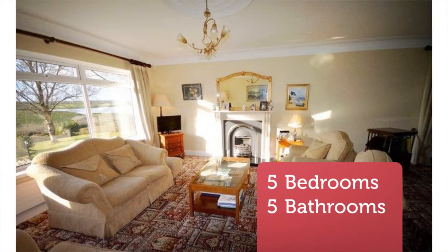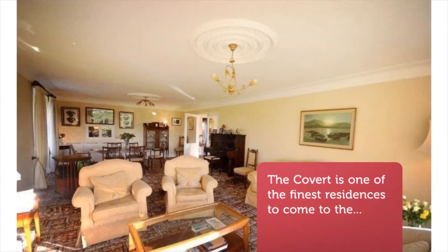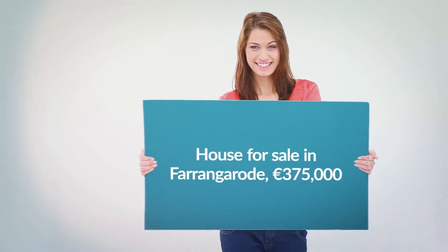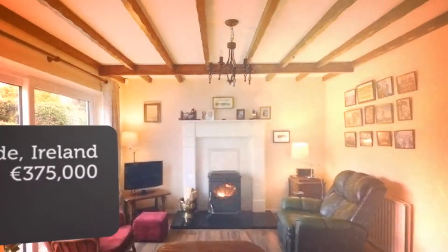Built in 1977, the splendid residence extends to approximately 3,079 square feet, 286 square meters, and comes to the market offering the new owner a superb family home, perfectly positioned in this much sought-after and highly regarded residential area on the Key Road, Ballina, along the Wild Atlantic Way.